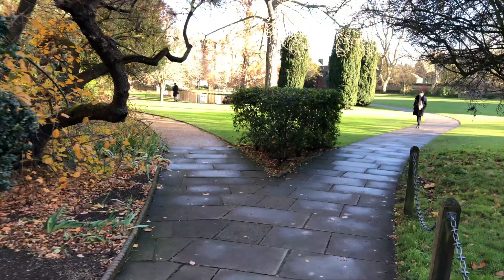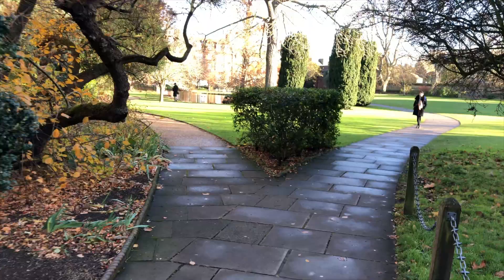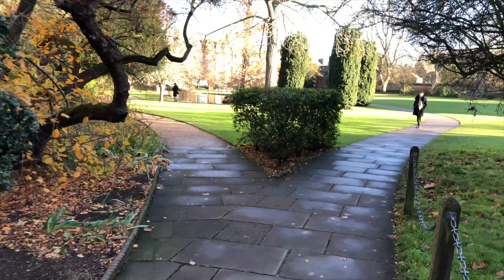As we continued through the campus, we came across this really big garden with a lake in the middle, and it was actually really nice. It created a really quaint atmosphere.